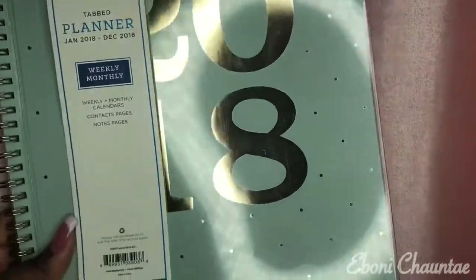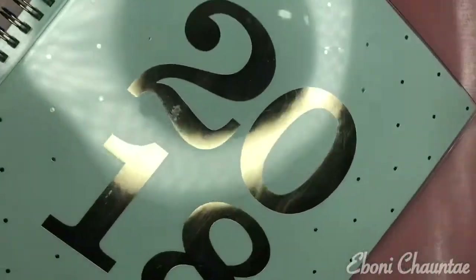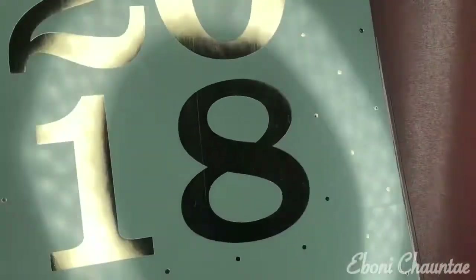Now let's go into Walgreens and then we'll be done with today's video. The first thing I got from Walgreens is this 2018 planner. I'm going to be writing all of my upcoming videos and video ideas in this, and the videos I've already done. It's on sale for $4.99 and I'm actually using it tonight.